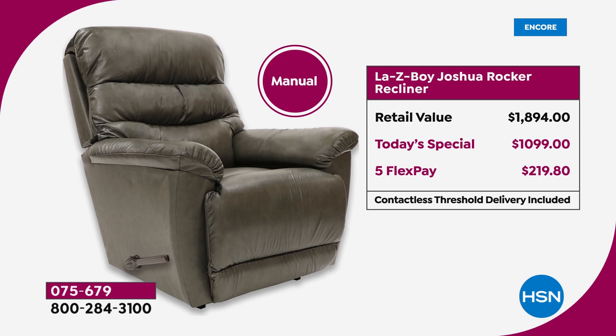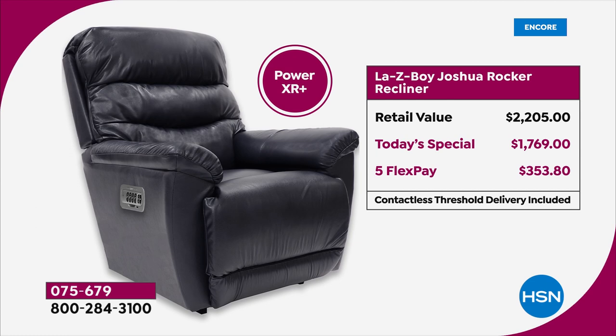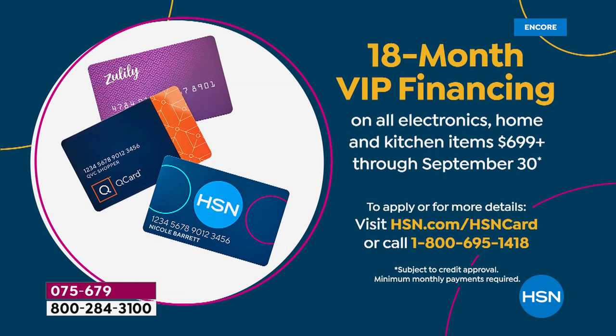On FlexPay it's about $250 on the manual and $353 on the Power XR. If you have your HSN card you also have VIP financing — think about this: $98 a month on your HSN card to get this incredible chair home, with no interest whatsoever. The manual is $61 to get home. You sit down, push the button, and just let the chair do the rest.